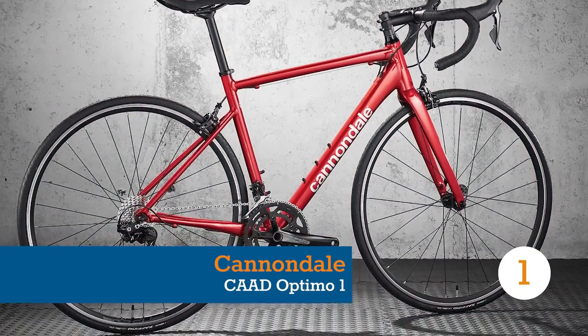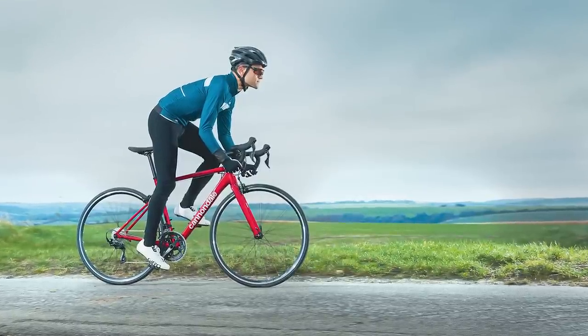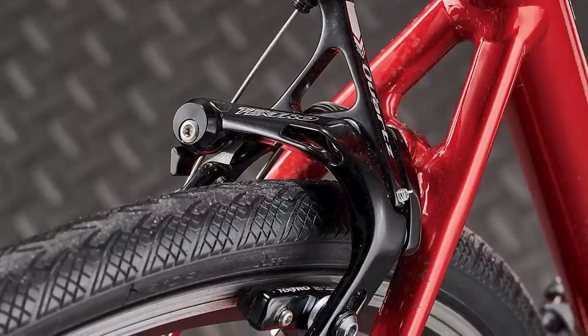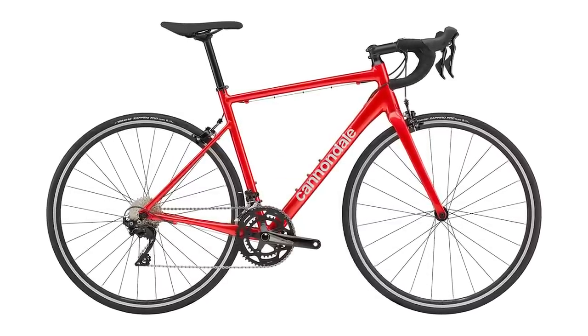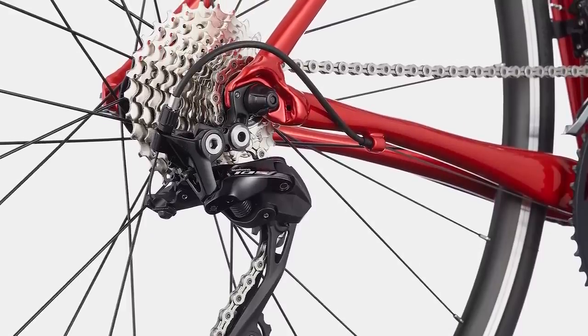The perfect place to start is with the CAD Optimo, Cannondale's entry-level road bike option, with an alloy frame, dropped seat stays and part internal cable routing. In spite of its racier geometry, the Optimo does have fittings and clearance for mudguards, though with the 25mm Vittoria tyres actually measuring at 26mm, any mudguards will be a tight fit. Cannondale keeps things simple for the end user with a threaded bottom bracket, while the compact crankset and 11-30 tooth cassette provides a nice spread of gears.